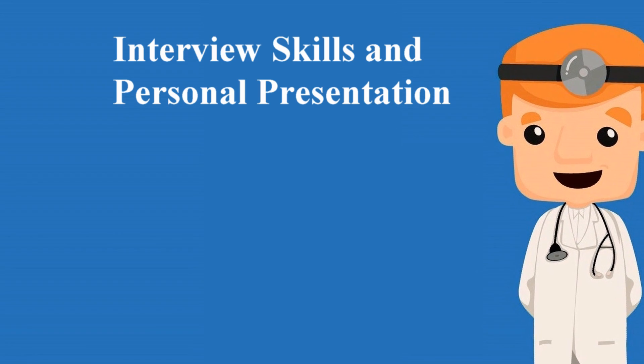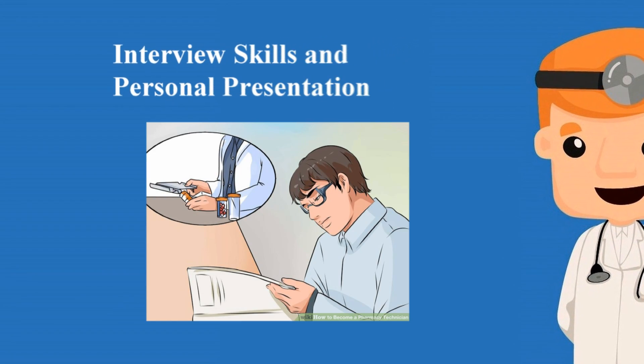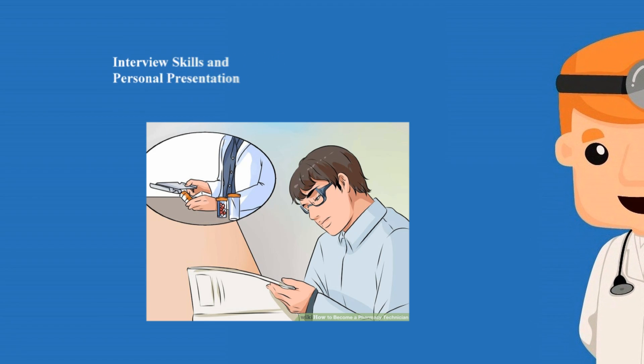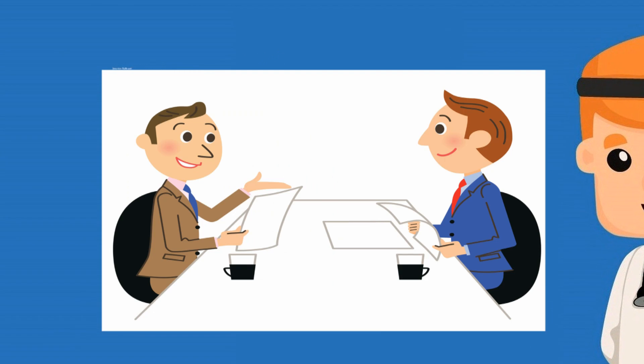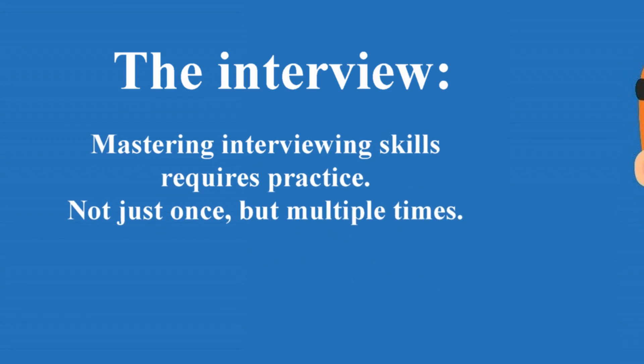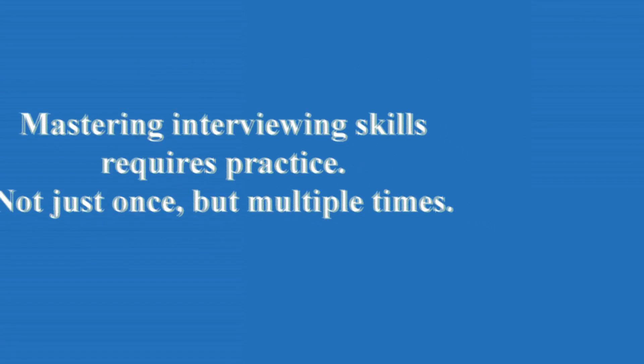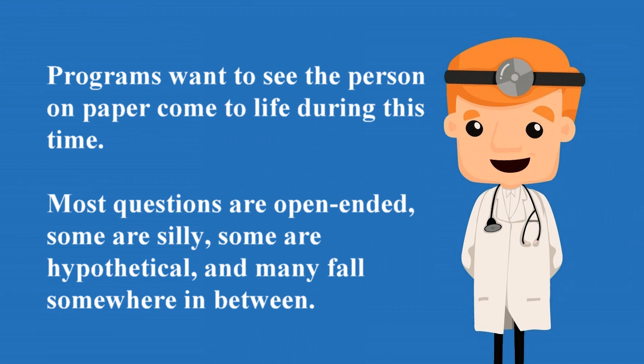Interview skills and personal presentation. Applications portray only what can be conveyed on paper — students secure their acceptance through execution of their interviews and crisp professional personal presentation. Mastering interviewing skills requires practice, not just once, but multiple times. Programs want to see the person on paper come to life during this time.